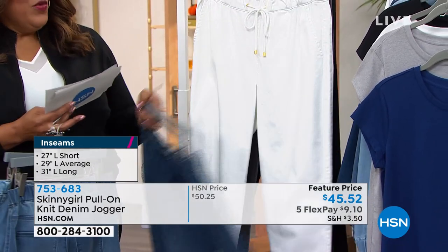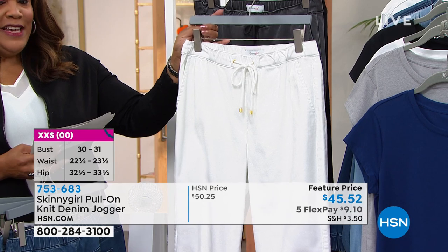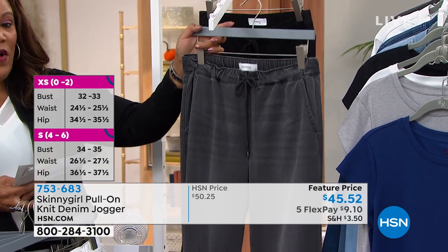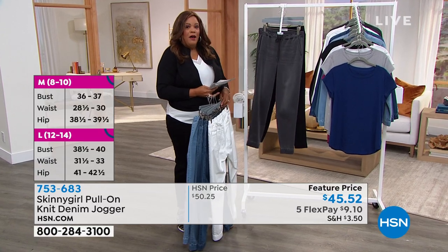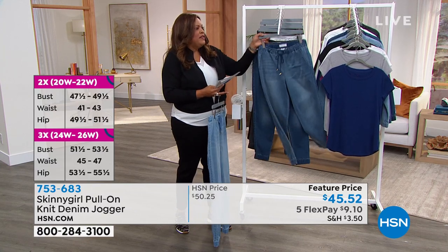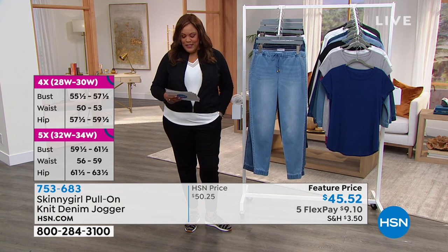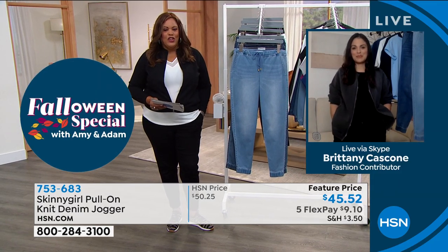We also have it in white — only 200 left, broken sizes, check HSN.com. The gray is a very vintage look with only 400 left and very broken sizes. Then there's the black, which is really sleek and perfect heading into fall. You can pair any of these with a little white tee. They have pockets and come home for just $9 and some change.